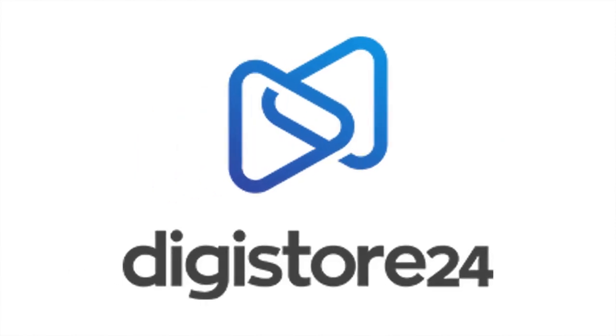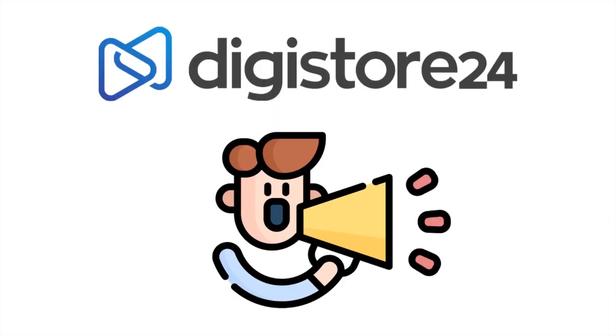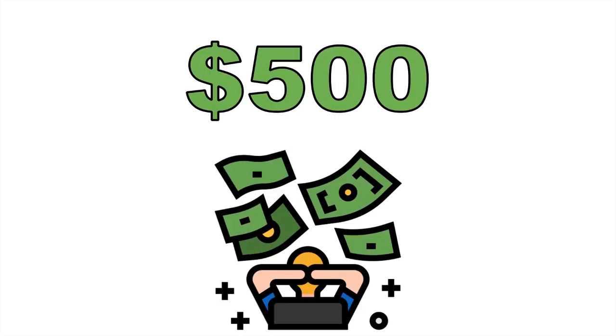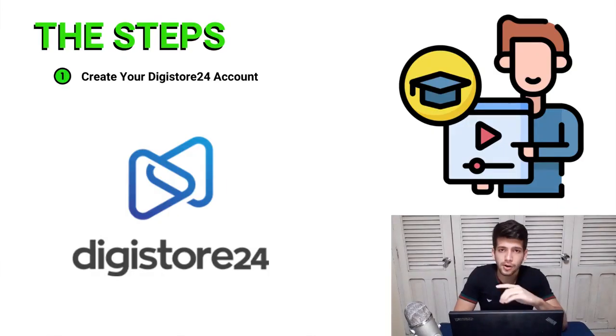You don't have any money to promote Digistore24 products? Well, don't worry, because in this video I'm going to show you the best method to promote affiliate products for free — yes, for free, zero — and get paid almost $500 for each sale that you make. Let's do it. Step number one is going to be creating a free Digistore24 account.